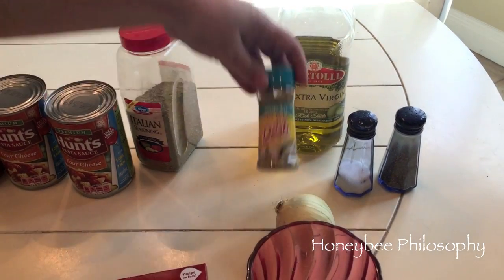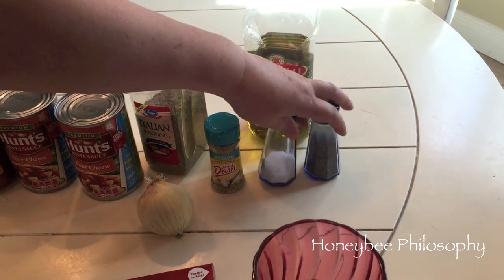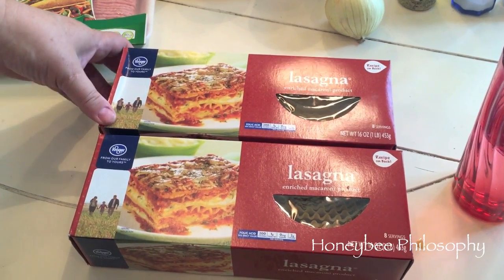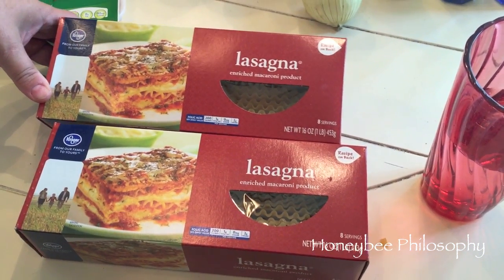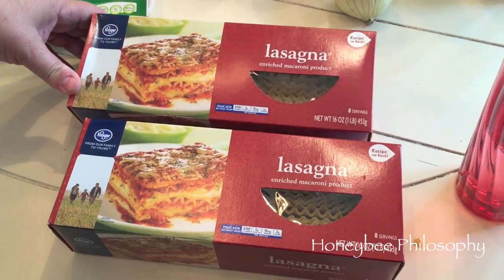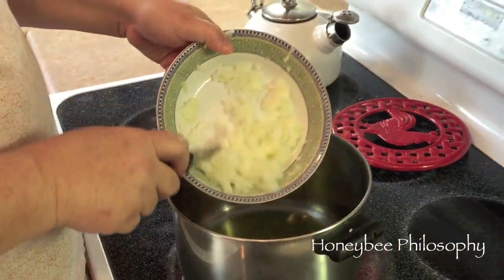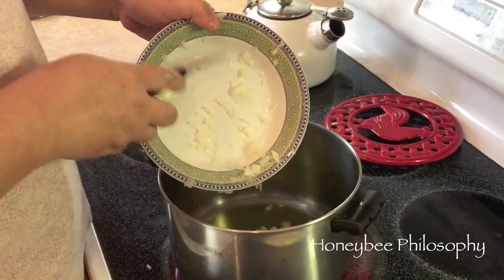Italian seasoning, Mrs. Dash, an onion, some olive oil, salt and pepper, and of course lasagna noodles. Usually we use the Barilla brand but we're trying the Kroger one today. We always like to boil our own — I've never used the ones you just put in the oven hard. Okay, I have some olive oil in the pan, so we're gonna first brown our meat. First things first, get the onions going.